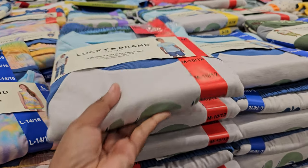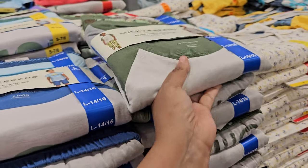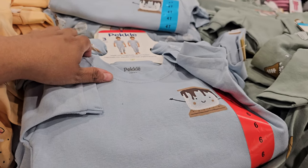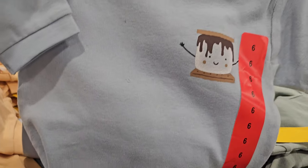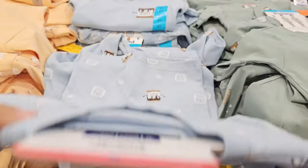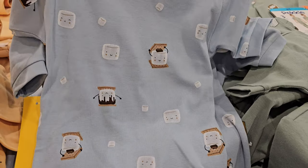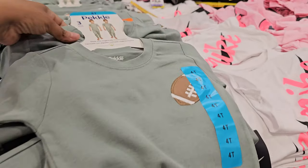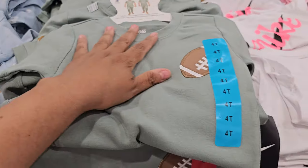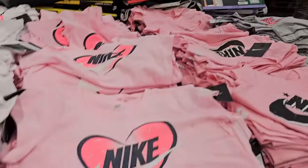For boys — cute three-piece organic PJs for $12.99, with a s'more character in the corner. The leggings have an adorable print on the back. There's also a football version. Nike short sleeve sets are $10.99 — lots of pink, probably geared toward girls.